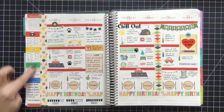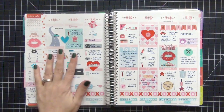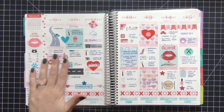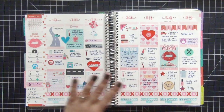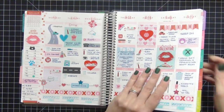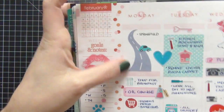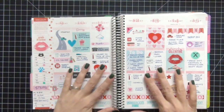This was the second through the eighth - my husband's birthday week - so I did a lot of primary colors for the whole birthday theme. The next week was the ninth through the 15th and I definitely started with the Valentine's Day theme because this was Valentine's Day week. I totally love how this came out. One of my favorite stickers on this spread is this little road sticker by Planning Made Easy - really cute.